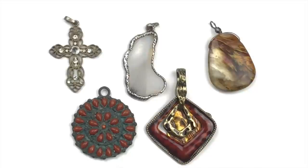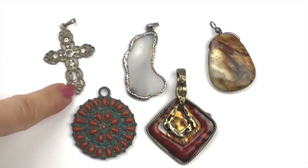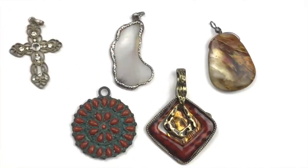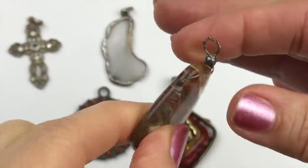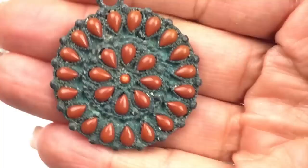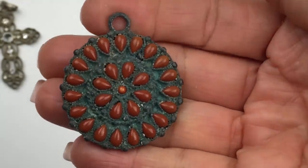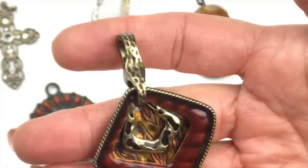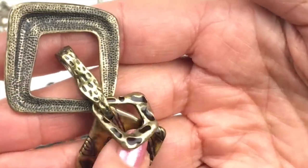Here are some loose pendants. A cross pendant with filigree that's worn metal. A real stone — I'm guessing agate — with a textured silver frame. A lucite piece someone put on wire to make a pendant. A boho-style pendant made to look old. And finally some antiqued gold tone pieces with enamel and almost an animal print design.